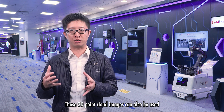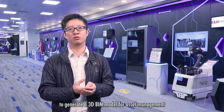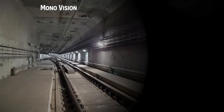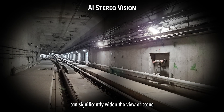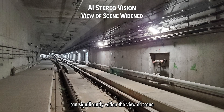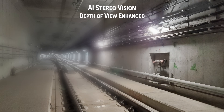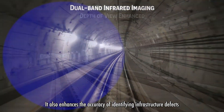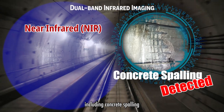These 3D point cloud images can also be used to generate a 3D building information model for asset management. Combining stereo computer vision and advanced AI algorithms can significantly widen the field of view and depth of view, and enhances the accuracy of identifying infrastructure defects.